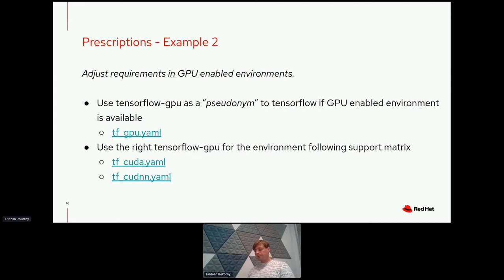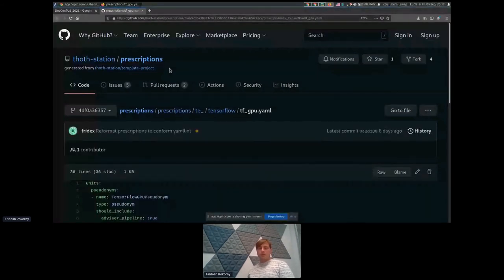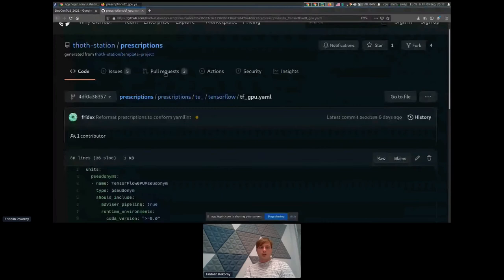Now let's look at another example: adjusting requirements in GPU-enabled environments. If you're not familiar with TensorFlow, it's a machine learning library with quite an interesting dependency graph — that's why I'll use it as an example. Here you can see TensorFlow GPU as a pseudonym. The pipeline unit considers TensorFlow GPU as a pseudonym to the TensorFlow package if the environment has a GPU. All the examples from here live in the Thoth Station prescriptions repository — a publicly available repository that the public instance of Thoth uses during resolution.